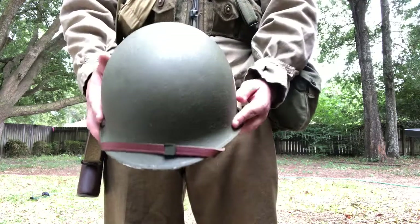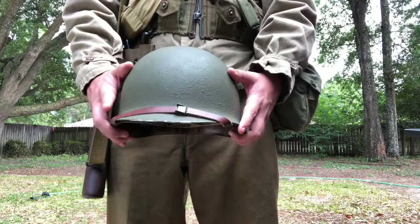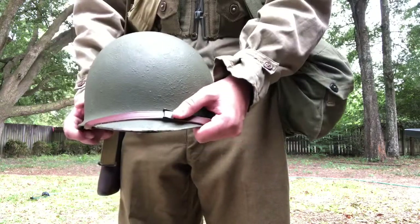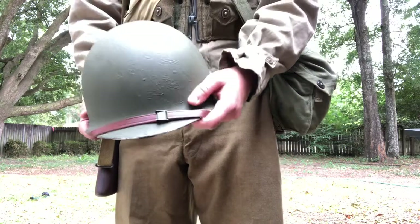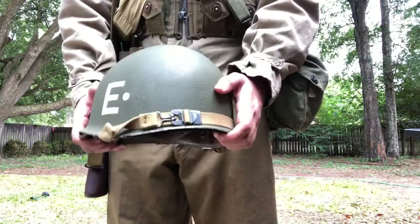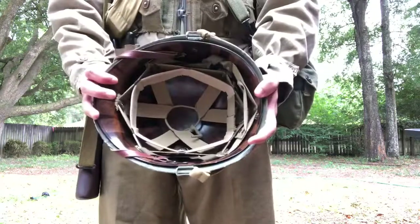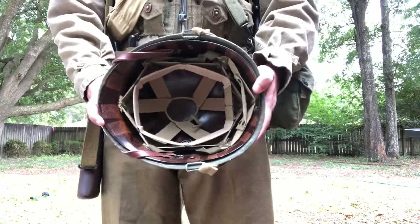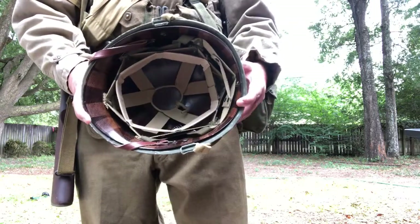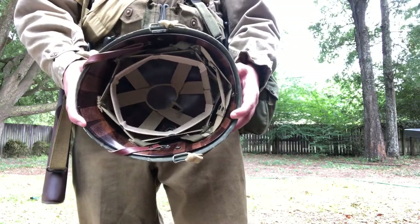I've got a new liner chin strap on here with the early war style — it's painted green, which is the earlier war ones. Later war, they were painted black. I just have my chin strap across the back. As you can tell, I'm using a paratrooper liner, which was also redone by Jerry Murray, just because I don't have an infantry one yet.